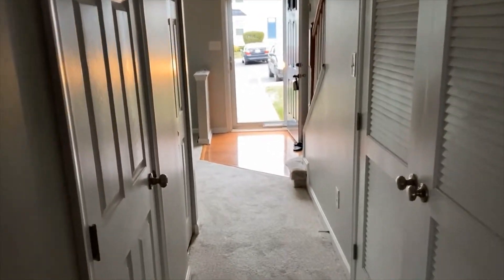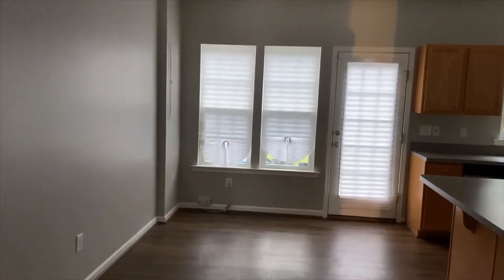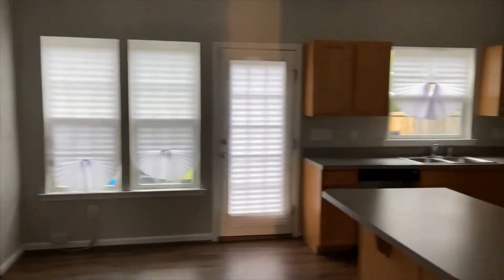Lots and lots of good memories made in this part of our house — some sad, some very happy. And here's the back of the house: we have some windows, a door to the back. Like I said, it was a very nice open concept kitchen.